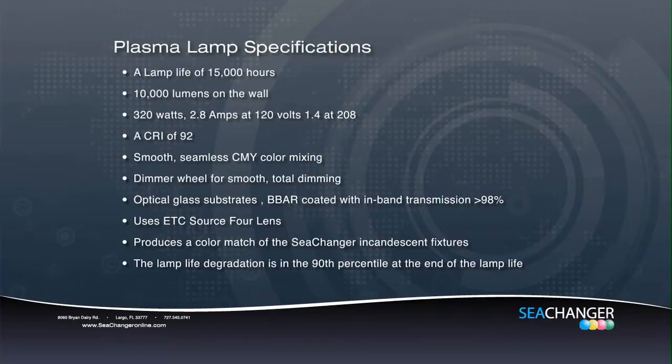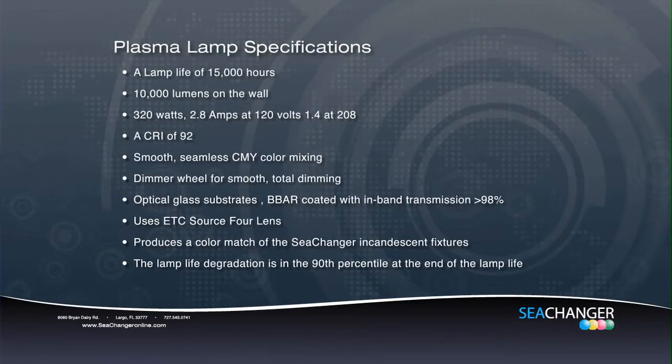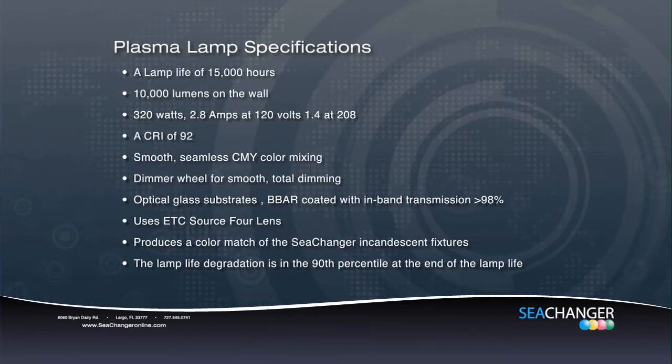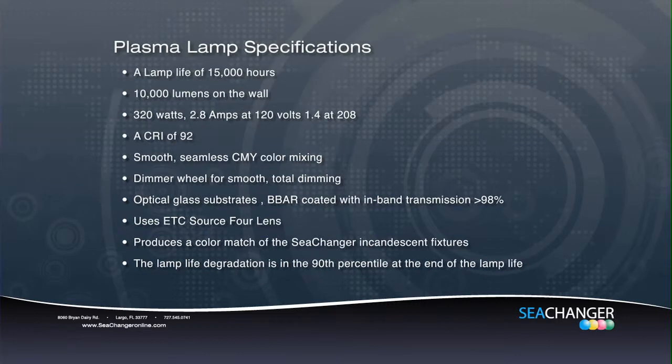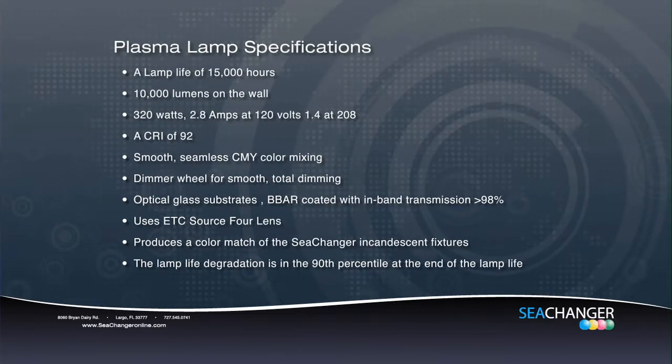The lamp puts out 10,000 lumens of light at the cost of 320 watts, approximately 31 lumens per watt of power. Color rendering index is 92. Lamp life degradation is in the low 90th percentile through the life of the lamp. Color temperature is 5200 Kelvin.